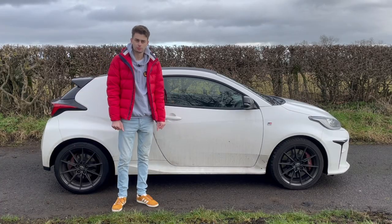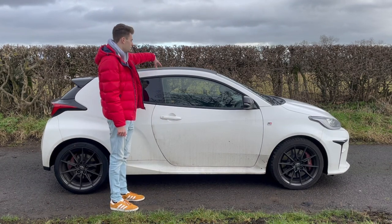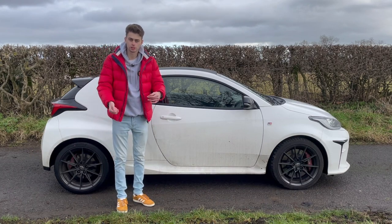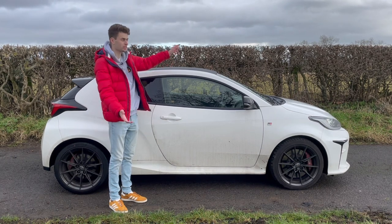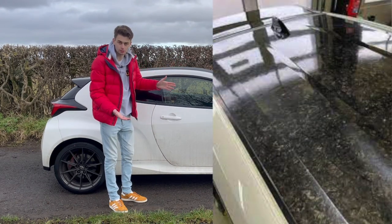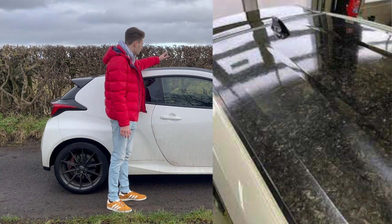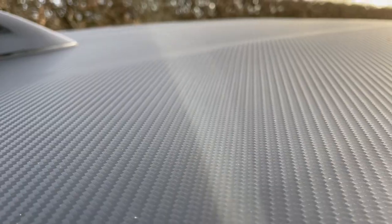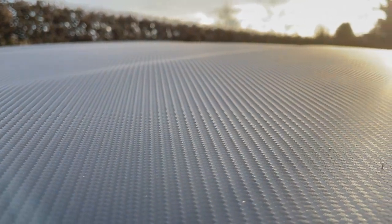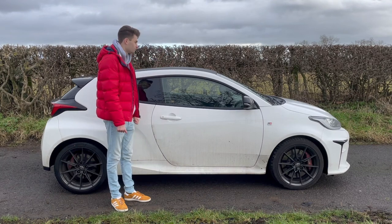The next thing I'm not so keen on is this carbon wrap. Now, underneath this carbon wrap there is actual carbon fibre, and it looks excellent — it's proper forged carbon, it looks like something off a Lamborghini. But then they go and put this wrap on top. I know why they've done it, to protect the actual carbon fibre, but it just feels cheap. I don't like it.